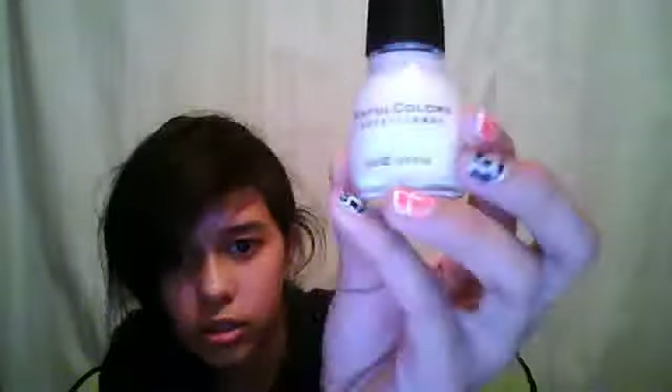I got this NYC long-wearing nail enamel in 111 Fuchsia Shock Cream. And I got this Scentful Colors Professional in white. That's obviously what I used on my nails, but I didn't buy Crackle — I used my friend's. So there's that.